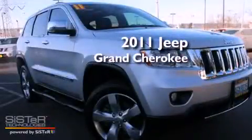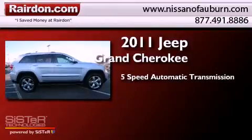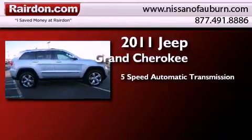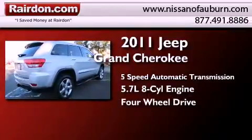This is a 2011 Jeep Grand Cherokee. This SUV has a 5-speed automatic transmission, a 5.7-liter V8, and the added safety and control of four-wheel drive.